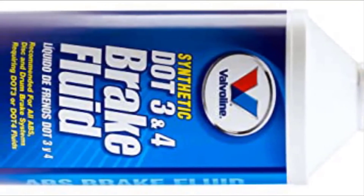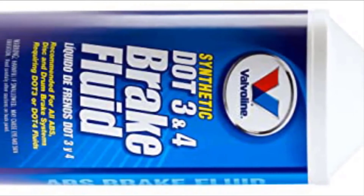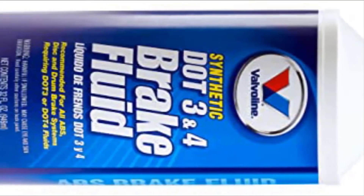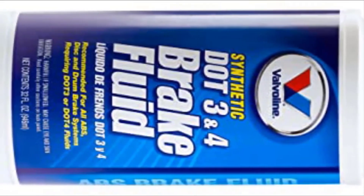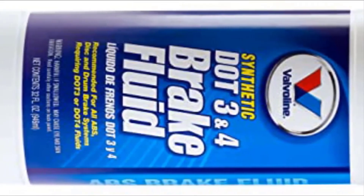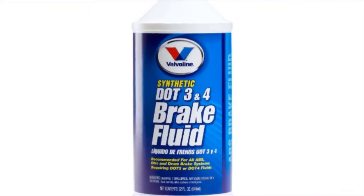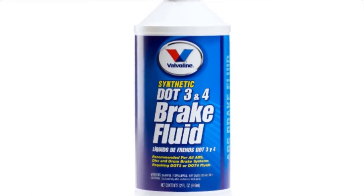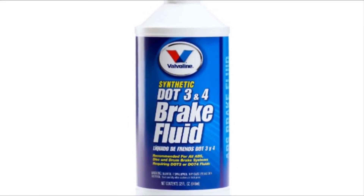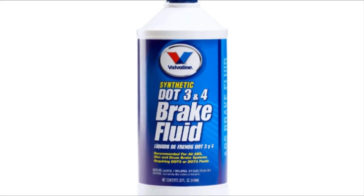This fluid combines top-grade glycols and glycol ethers to protect against corrosion. It's a low moisture formula, so it has superior vapor lock protection. It exceeds SAE and federal standards and is especially effective at maximizing the performance of ABS applications. There are not many negatives associated with this product; however, it may not be great for tracked vehicles that do a lot of hard braking.